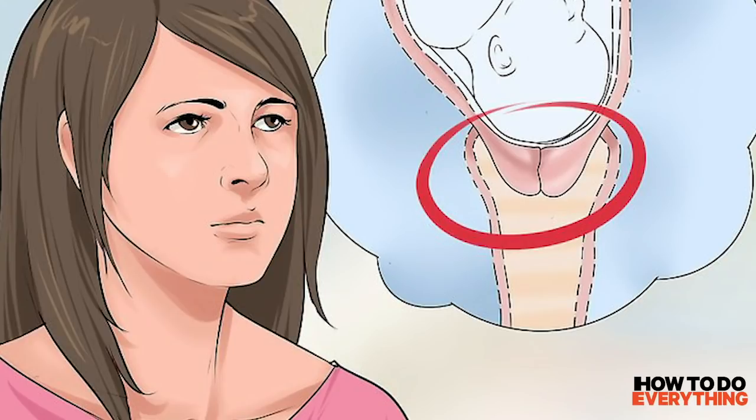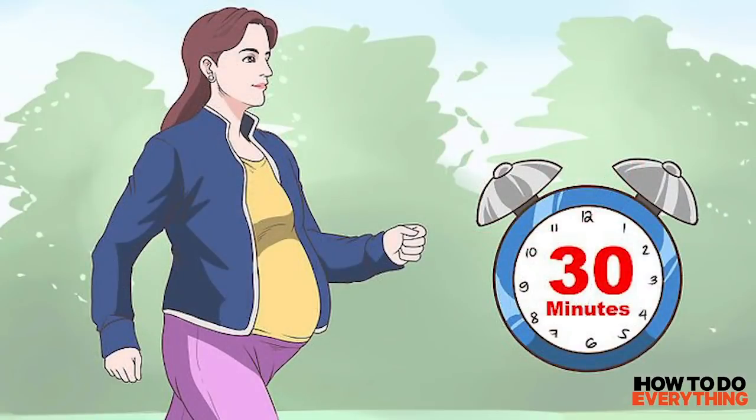Step 1: Walk to release oxytocin and stimulate labor. Being active may release oxytocin, which may help you dilate faster by starting contractions. Go for a slow walk around your neighborhood or climb the stairs in your home. Ask someone to go with you so that you're not alone in case you need help.